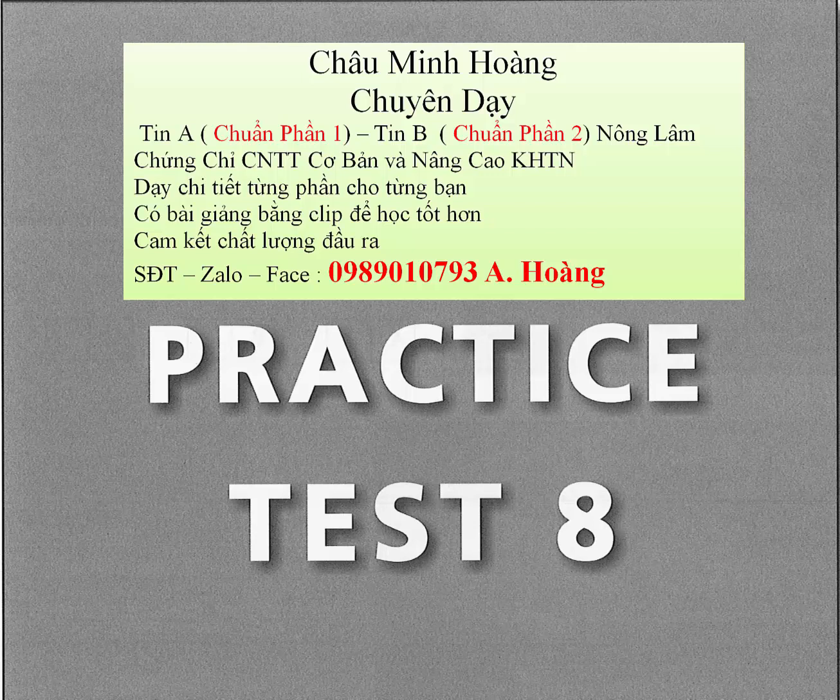Question 40. I'm hoping to get a promotion this week. A. I heard they have some bargains at the moment. B. The advertising for it was really good. C. Well, don't get your hopes up.